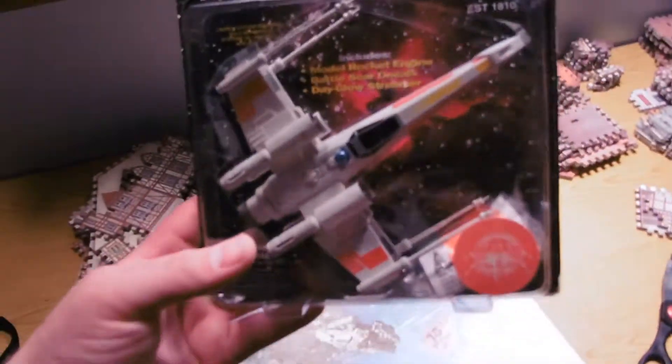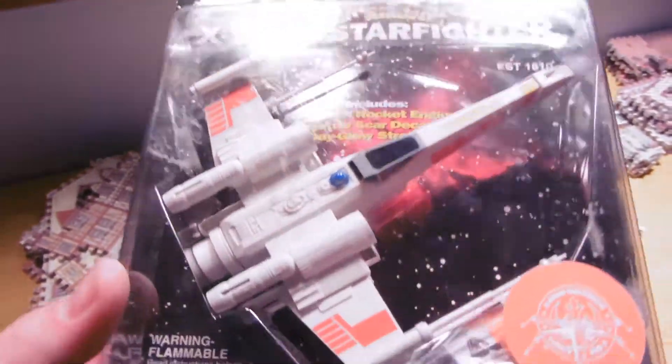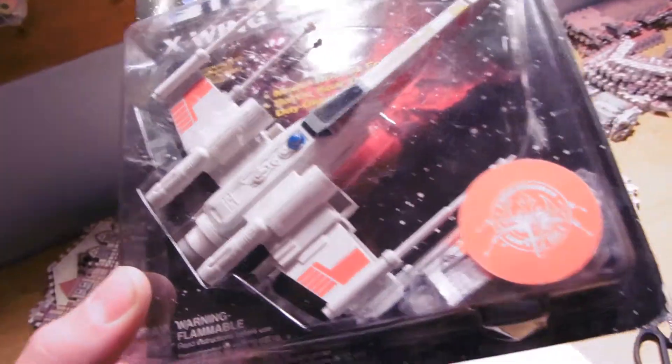This is a classic Star Wars Red Squadron rocket. It's got the little rocket engine and everything. X-Wing starfighter launching up into the sky. Very, very cool.